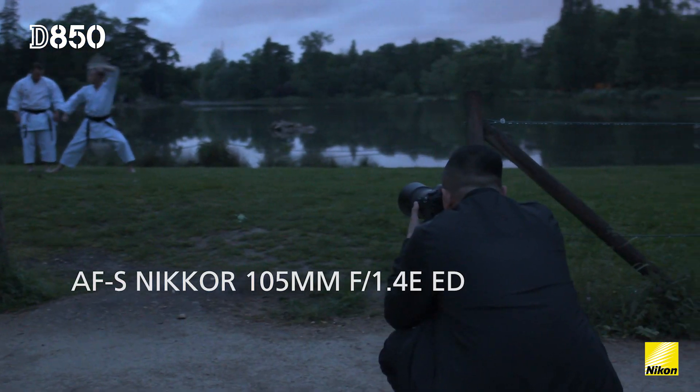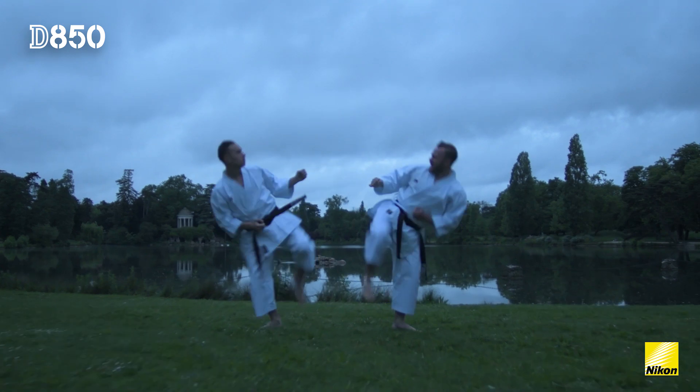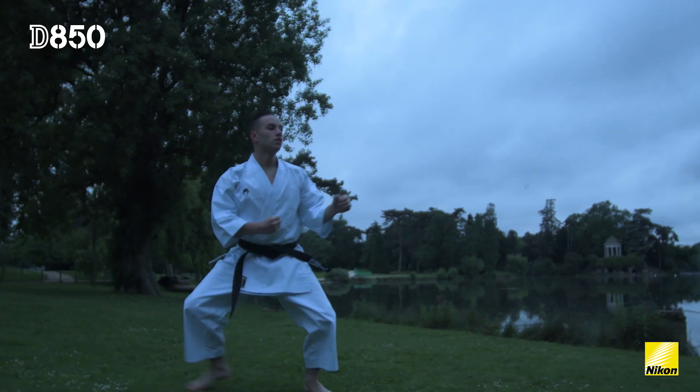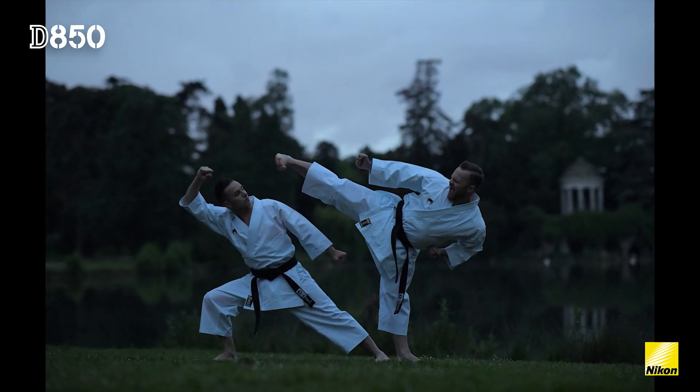When you're using sharp prime lenses such as the 105mm f/1.4, that brings you a lot of details and bokeh, and separates the background and foreground. Using the D850 is a great combination because that's going to maximize this effect.